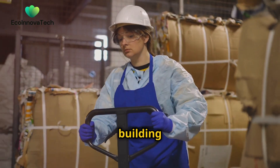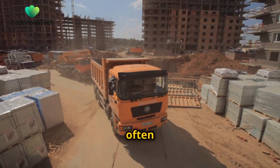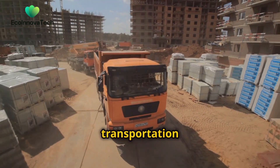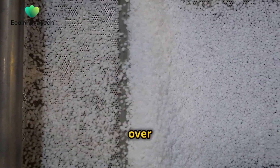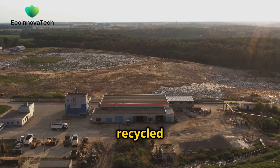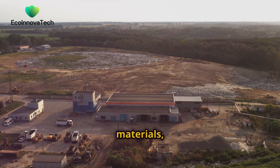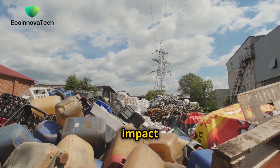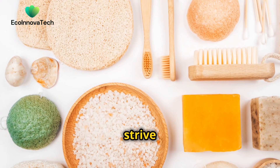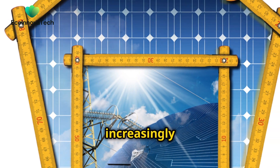These recycled plastic building materials offer numerous advantages over their traditional counterparts. They are often lighter than concrete, reducing transportation costs and emissions. They are also more durable and weather-resistant, requiring less maintenance over their lifespan. Furthermore, the use of recycled plastic in construction reduces the demand for virgin materials, conserving precious natural resources and minimizing the environmental impact of the building industry. As we strive to build more sustainable and resilient cities, recycled plastic will undoubtedly play an increasingly important role.